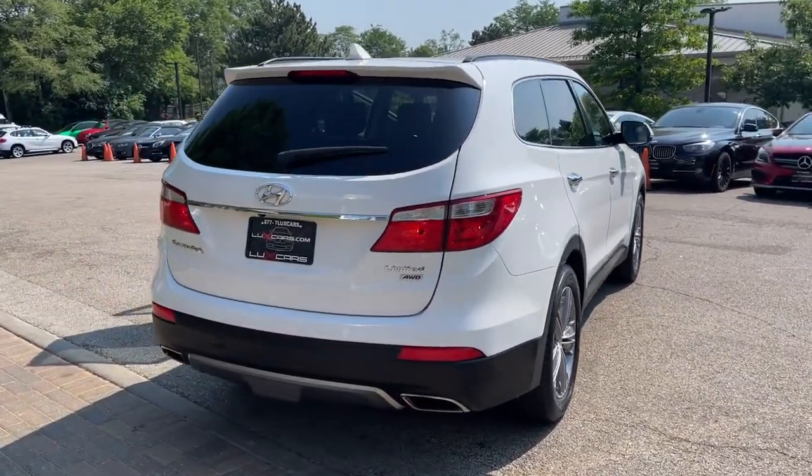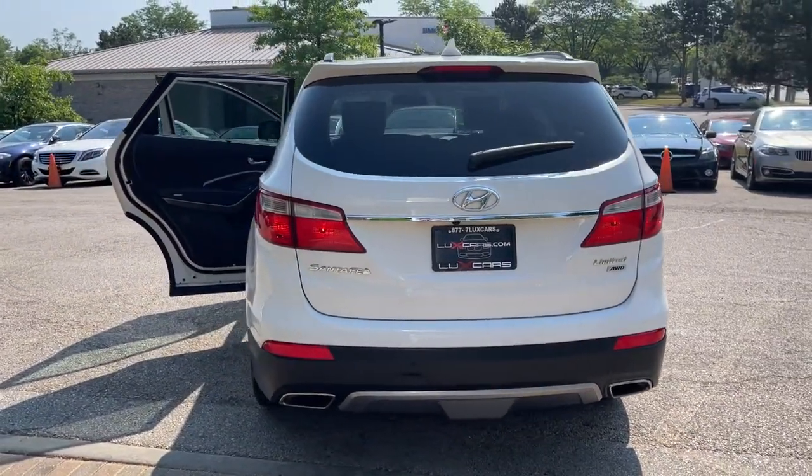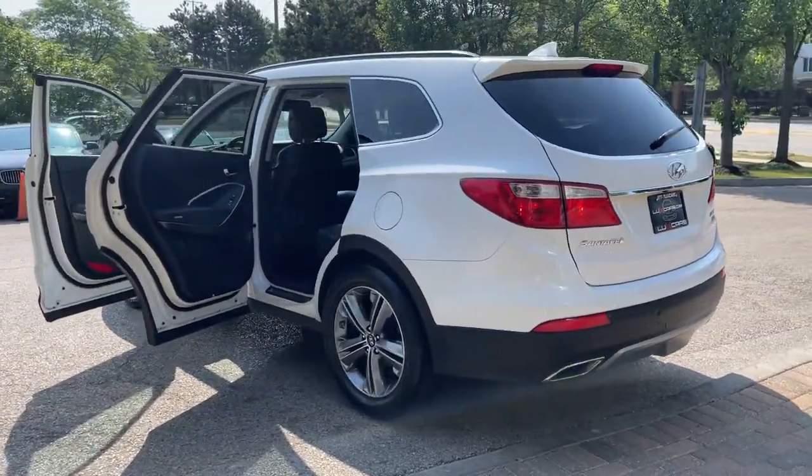Infinity Logic 7 surround sound system, satellite radio, Bluetooth audio streaming, third row seating, rear side window sunshades, power liftgate, and 19-inch alloy wheels.